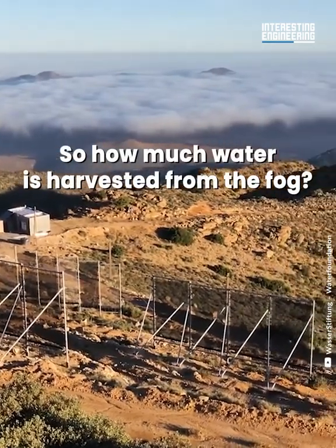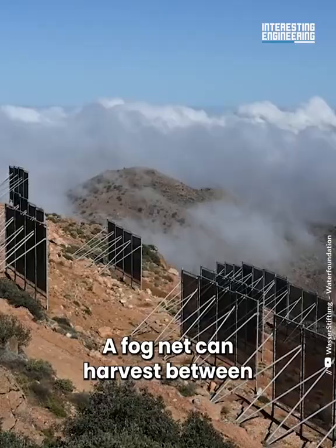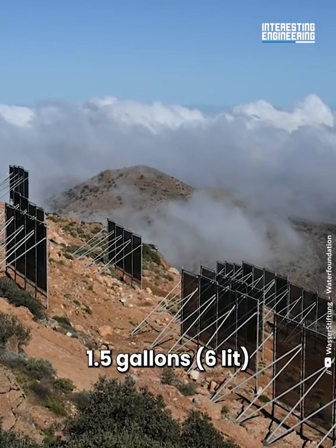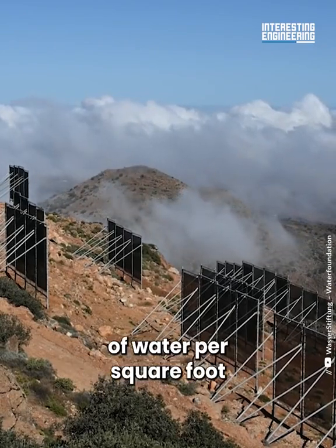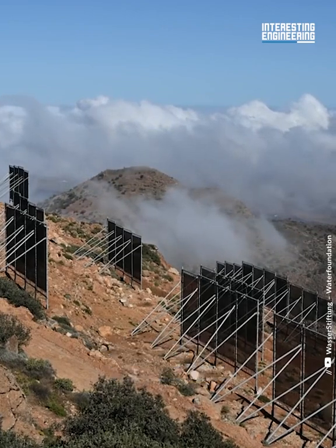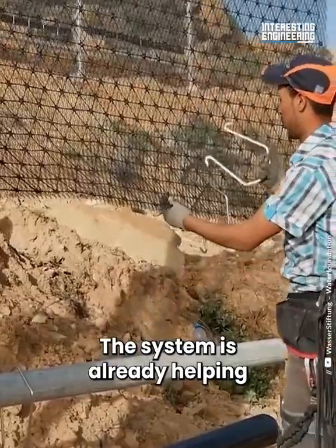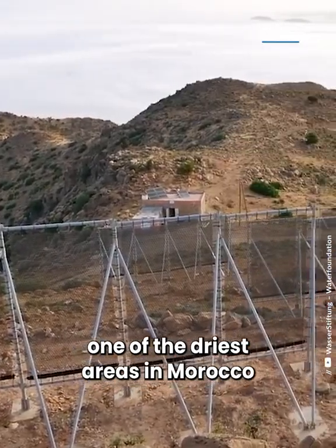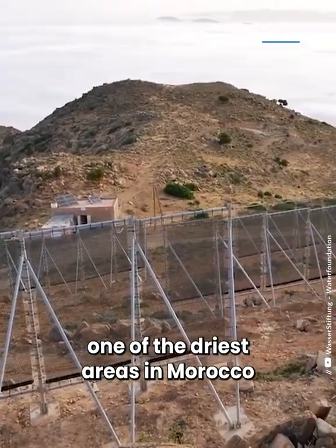A fog net can harvest between 1.5 gallons and 5.8 gallons of water per square foot. The system is already helping to provide water to the people of Mount Boutmezguida, one of the driest areas in Morocco.